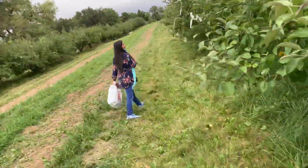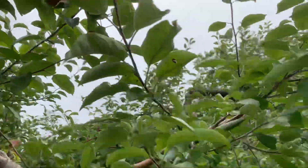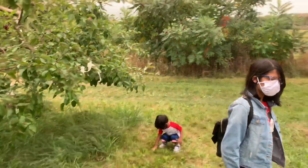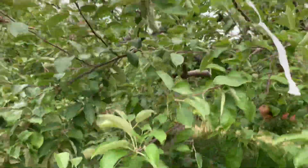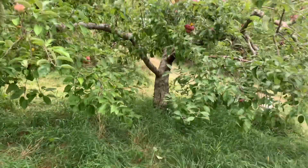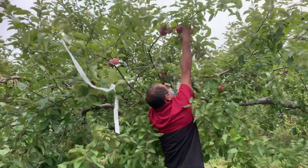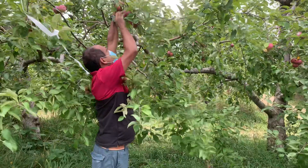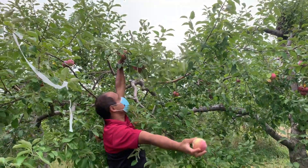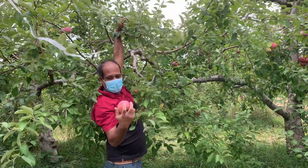Take this apple. We are picking these apples — they are very nice. These are called Portland. These are my kids; they are liking to pick up the apples, and my wife too. This is a pretty nice apple.